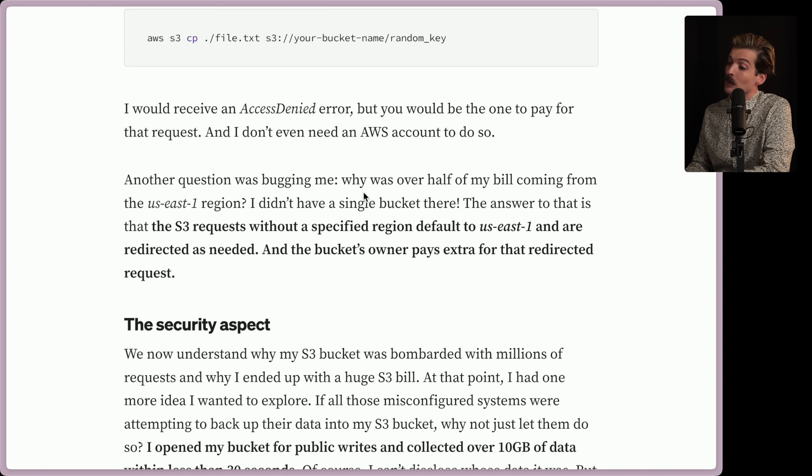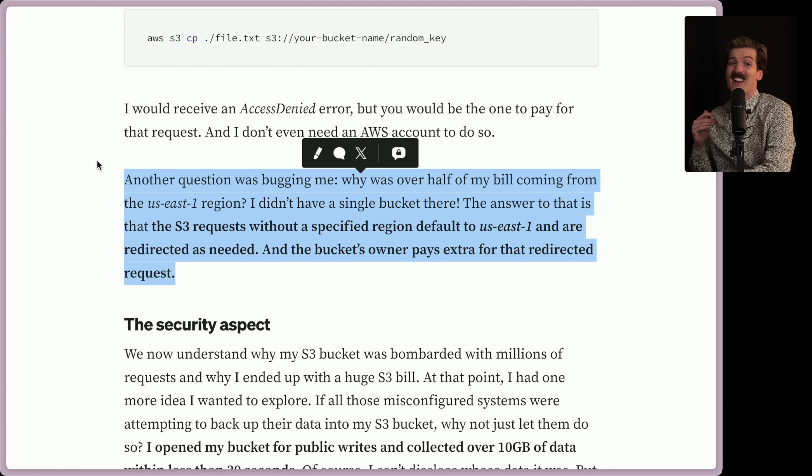Another question was bugging me: why was over half of my bill coming from the US East 1 region? I don't have a single bucket there. The answer is that S3 requests without a specified region default to US East 1 and are redirected as needed — and the bucket owner pays extra for that redirected request. They didn't even have a bucket in the region and they got charged more for it. If this was a brand new service that came out in the last year or two, this would be a reasonable thing to say 'oh sorry, we didn't think of that, let's go fix it.'